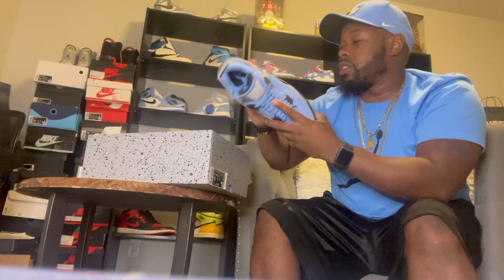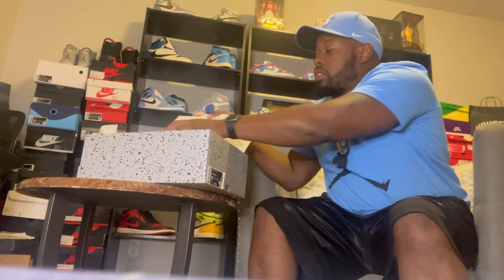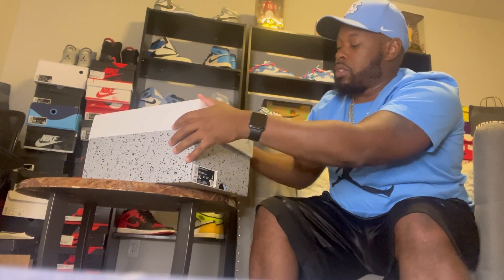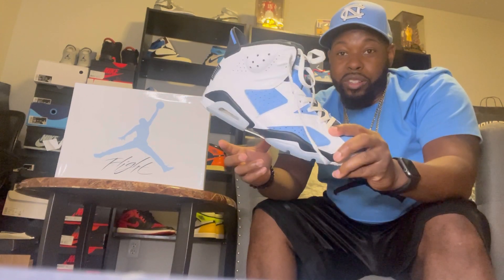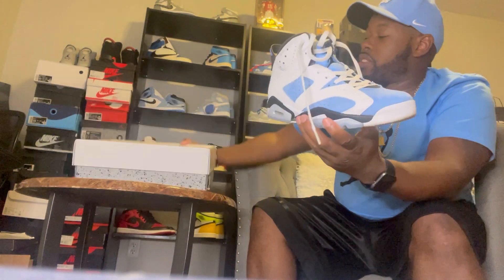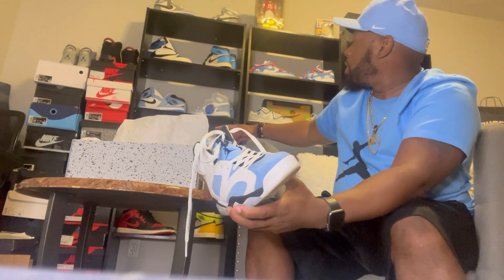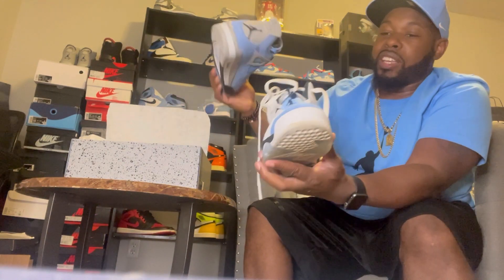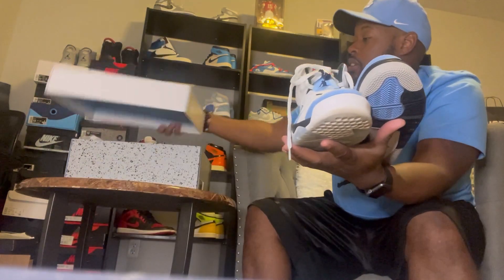Got your cardboard shoe tree on the inside — can't be mad at it. I am a big fan of the UNC colorways. I have quite a few pairs — of course we got the Sixes already, so you put these bad boys together you got a pretty nice collection. Let me just set these out for y'all to see my North Carolina collection a little bit all together.